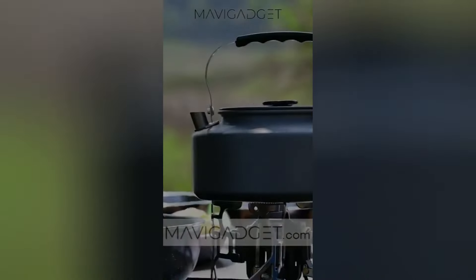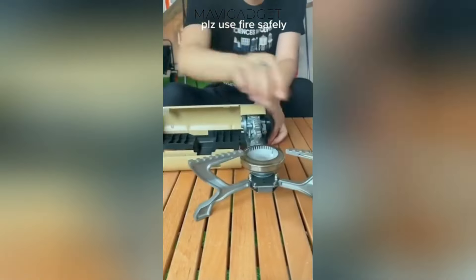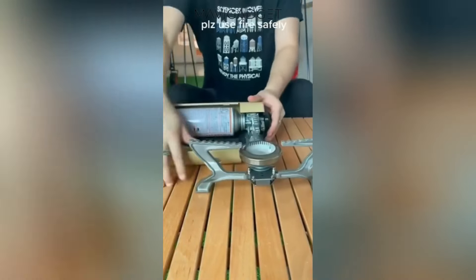This gas stove is a compact and convenient addition to your camping setup. With its quick ignition and lightweight design, you'll have hot meals in no time, even on the go.